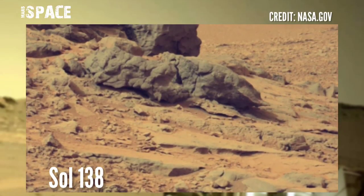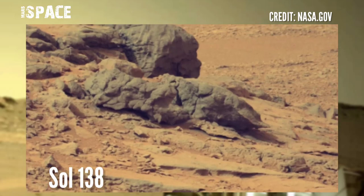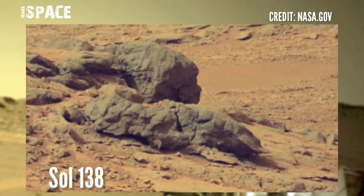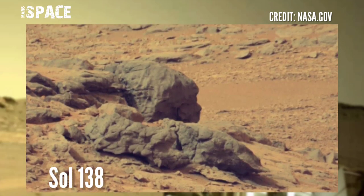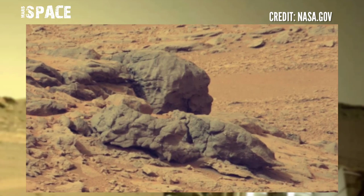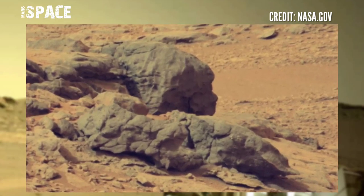NASA's Mars Kyrgyz T-Rover acquired this image of the surface of the Red Planet using Muskem Z photo capture on Sol-Armor Shadeh-138 of its mission. The Kyrgyz T-Rover discovered a structure.